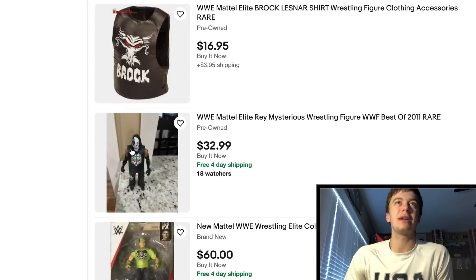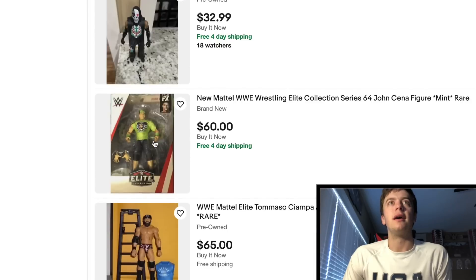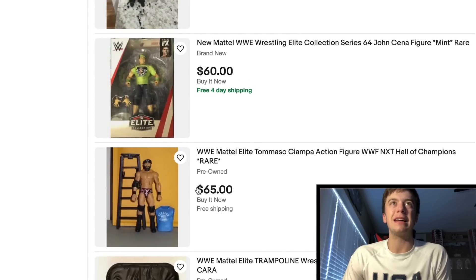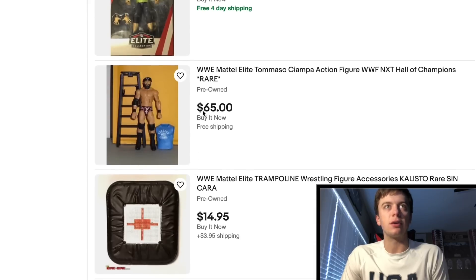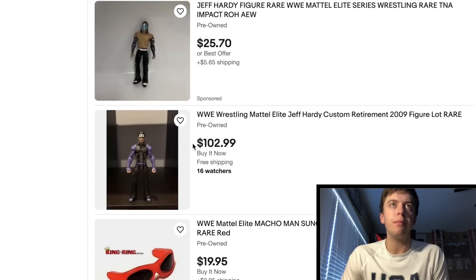Got the Brock Lesnar Ringside Collectibles exclusive shirt. I've been looking at this for a while — this is like one of my favorite sellers right here. He always has the same background, he does a great job. This Rey looks amazing, I've been wanting that one for a while. Again, Elite 64 John Cena — great looking figure in the box. Here he is — Tommaso Ciampa. This guy's got all the accessories including a Jack's Ladder, which is kind of odd. He's got the shirt and the bandana, looks like he's missing the tag team title. But that's still a great looking figure — this guy wants $65, I guess that's not a bad deal. I didn't know that figure went up in price.